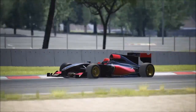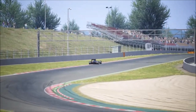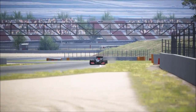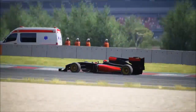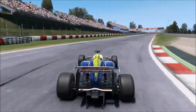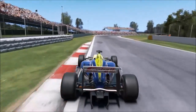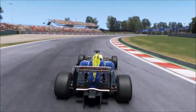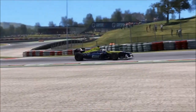The car bounces, dips down, and it is really hard to bring it back on the racetrack and keep it under control. Now let's go through the same section in Project Cars. You can see that the grass does nothing at all — the car only bounces a bit to get over the curb, and you always stay in control really easily.